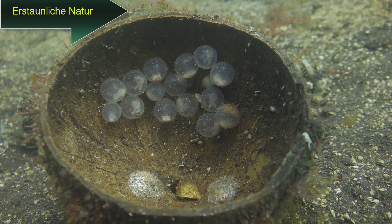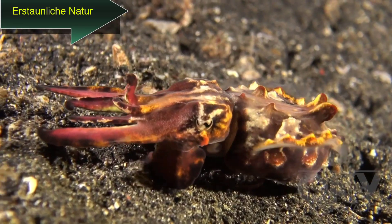These eggs, found in a discarded half coconut shell, are those of a flamboyant cuttlefish.